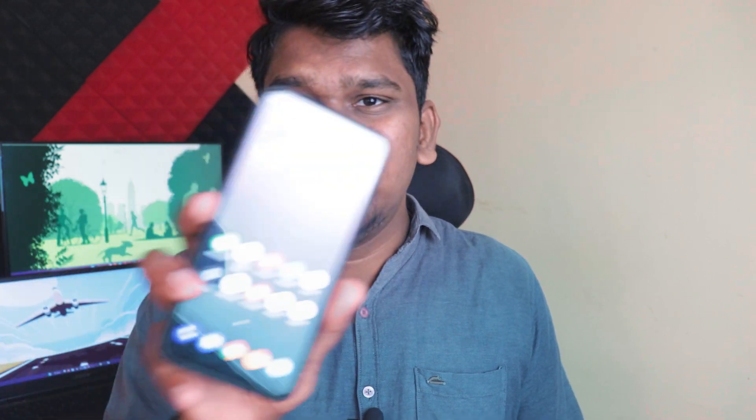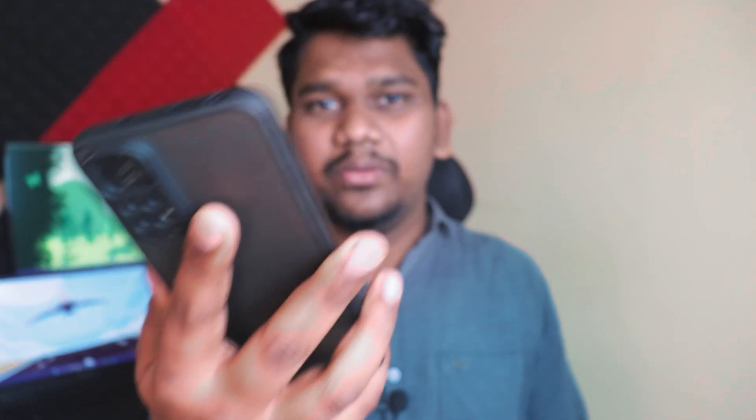There are tons of customization options: display appearance, icons, and MIUI's own themes app. I'm currently using a Pixel theme so it doesn't look like typical MIUI. We've seen a lot of good things, so now let's talk about the bad.